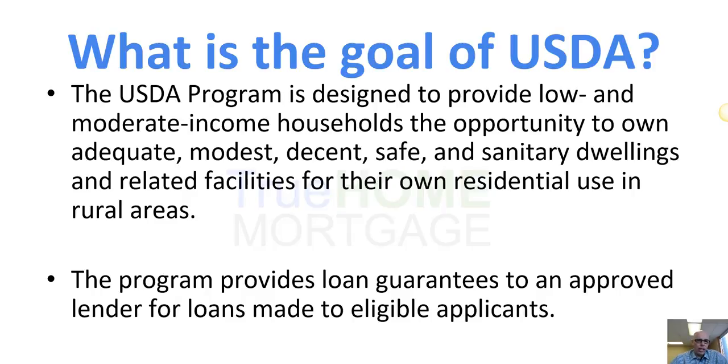So what's the goal of the USDA? The USDA program is designed to provide low and moderate income households the opportunity to own adequate, modest, decent, safe housing. The program provides loan guarantees to an approved lender so that the lender is able to lend 100% financing.